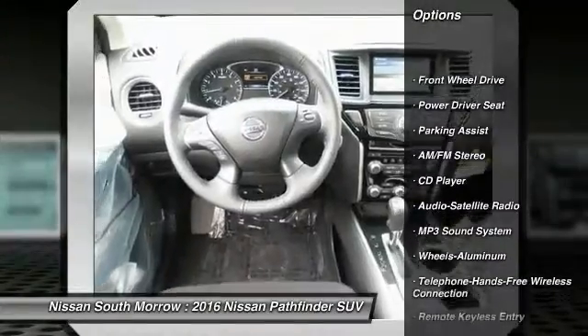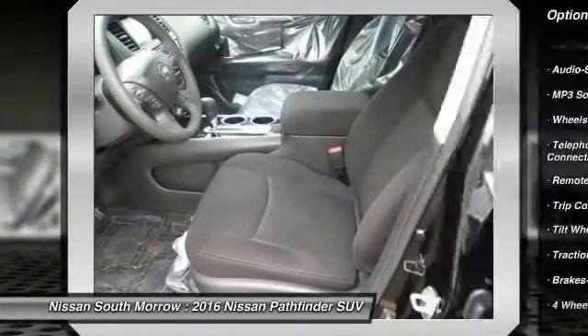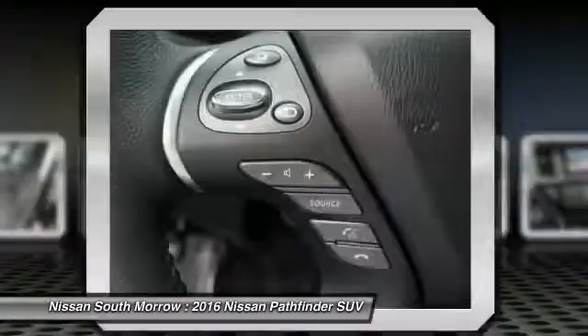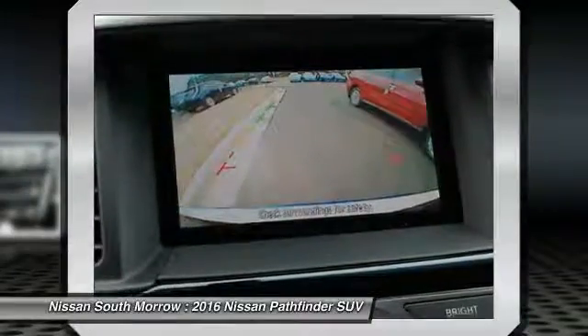Anti-lock braking system. Bluetooth wireless data link for hands-free phone. Front air conditioning. Home link garage door opener. Power steering. Cruise control. Aluminum wheels. Rear defrost. AM FM stereo radio.